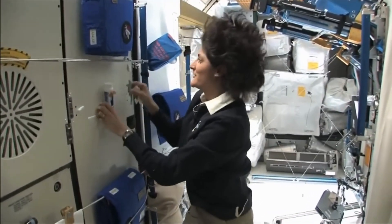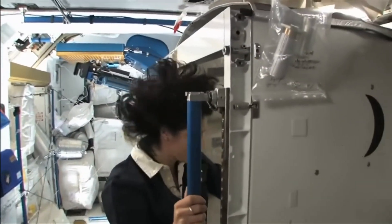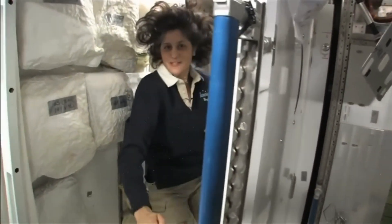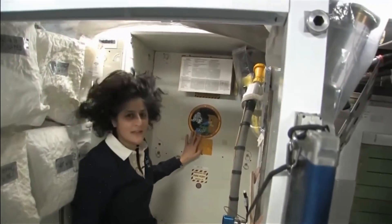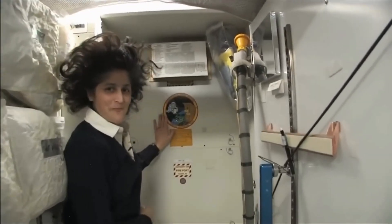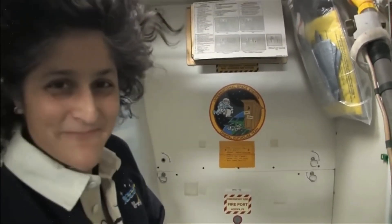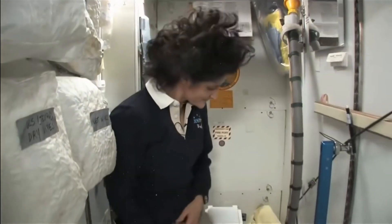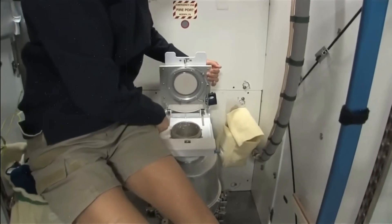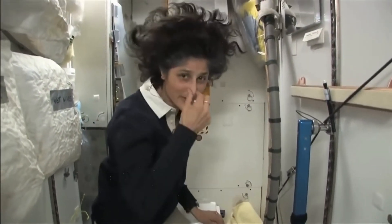One of the most pressing questions about living in space is, of course, the bathroom. So let's take a look at that. Here we are at the throne — this is awesome. You might have noticed the little moon on the outside. This is our orbital outhouse right here. It serves two functions. For number two, right here — you'll see it's pretty small, so you have to have pretty good aim and make sure things go in the right direction. And it smells a little bit, so I'm closing it up.